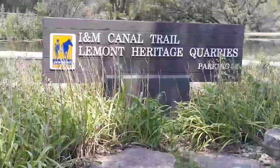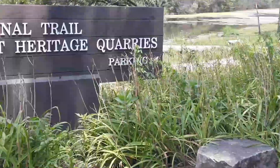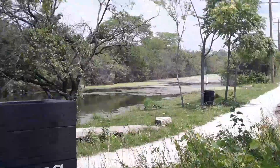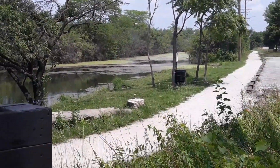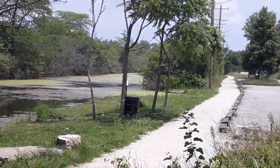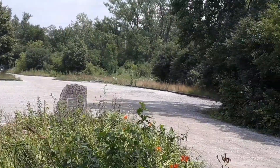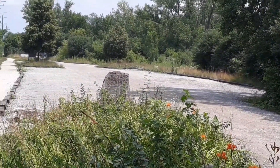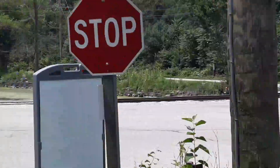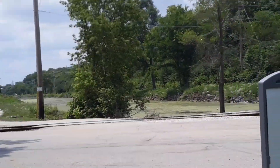We're going to go ahead and look up here. This first part is actually part of the old I&M Canal Trail. You can see they've got plenty of parking here — not too busy today. The trail continues out this way.